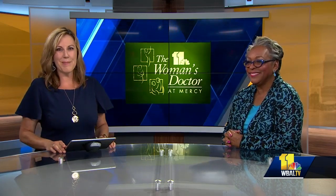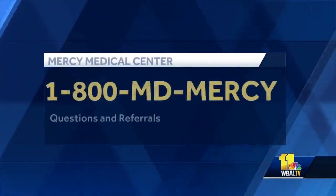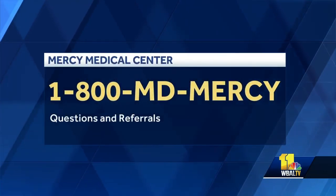What an exciting time in medicine. Dr. Jacobs, thanks so much for coming in. Thank you very much for having me. You are welcome, and if you have any other questions or you'd like a referral just call 1-800-MD-MERCY.